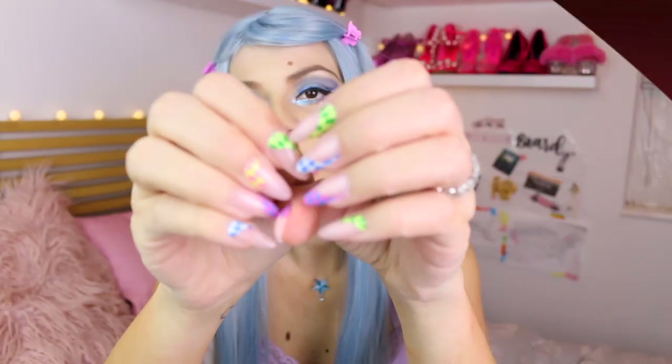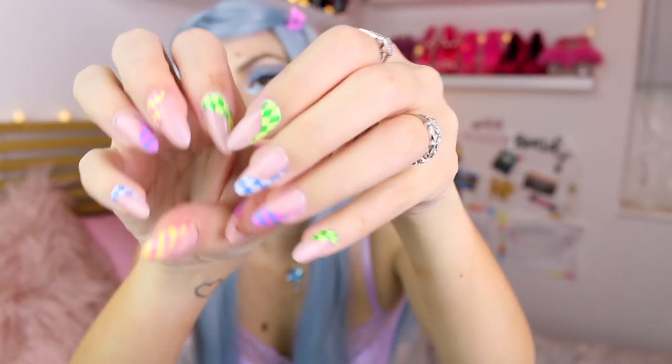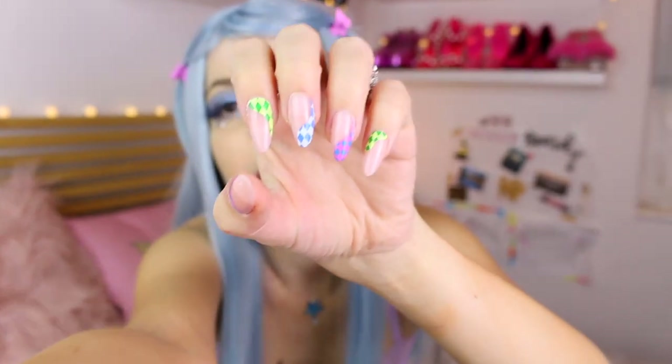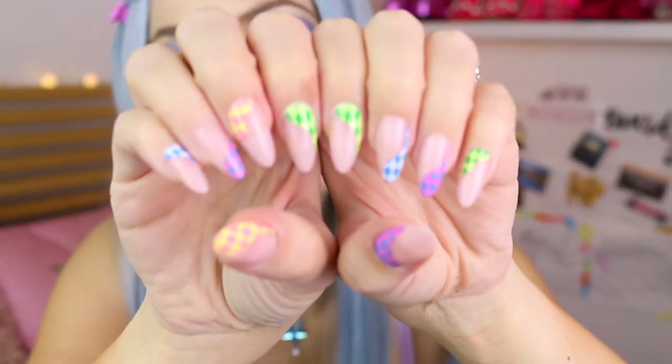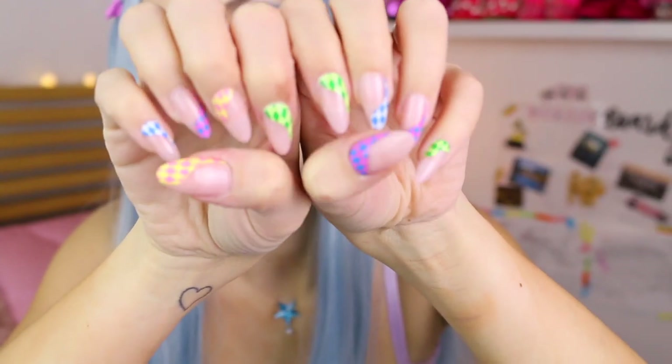Oh, by the way, look at my nails! I think I've already shown you these nails in some video but they're staycones. I'm gay as f**k, I need to have short nails, but I love some staycones — look at this, so cute! Okay, let's look at some shoes because that's what you clicked on this video for.